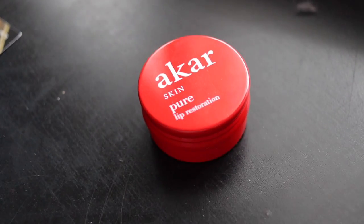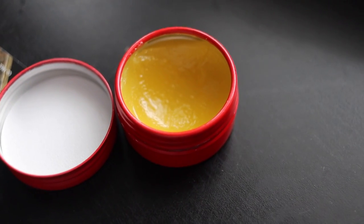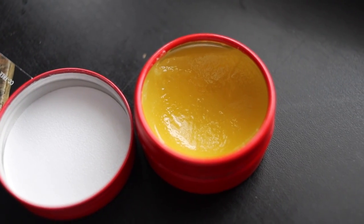The next thing is a lip product — the AKA AR Skin Pure lip restoration balm. I didn't think I'd put this in my favorites but I've been using it every single day and night. It almost smells like citrus, it's not greasy, and it actually works. It makes your lips look shiny and moisturized — no more cracked lips.